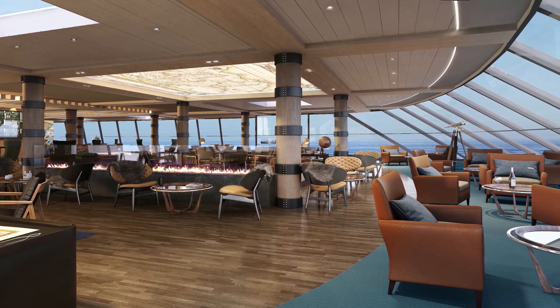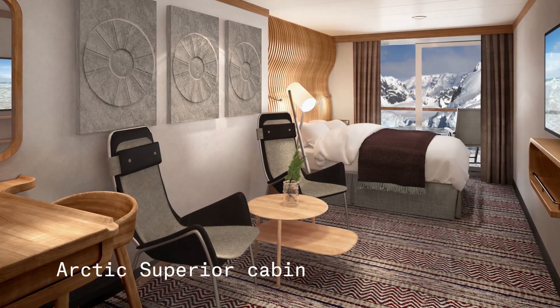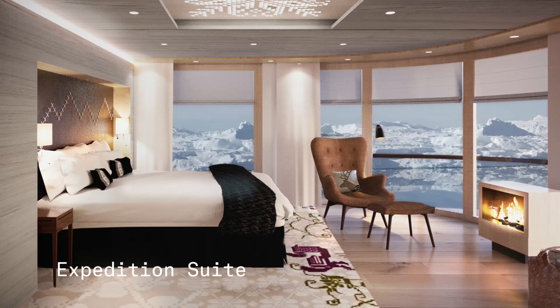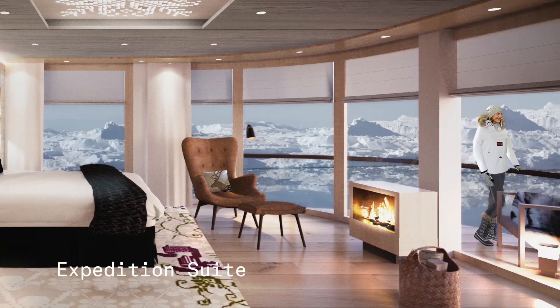Natural Scandinavian materials will be used to create truly comfortable and well-designed state rooms, all with a view. 50% feature private balconies, and some expedition suites even offer private outdoor jacuzzis.